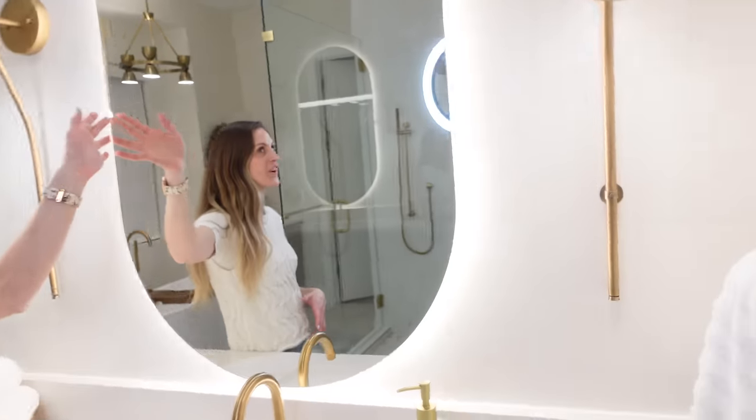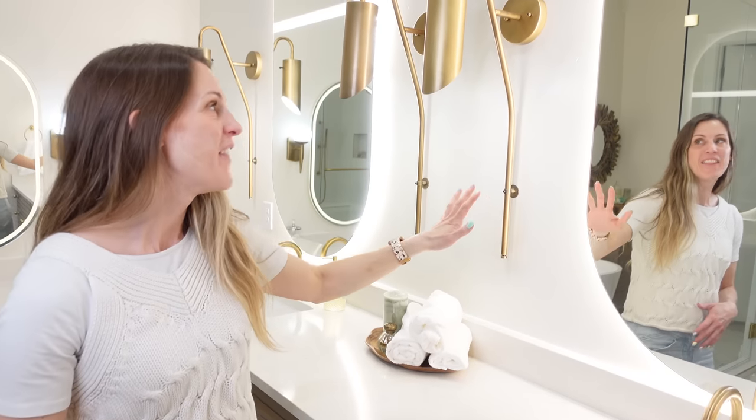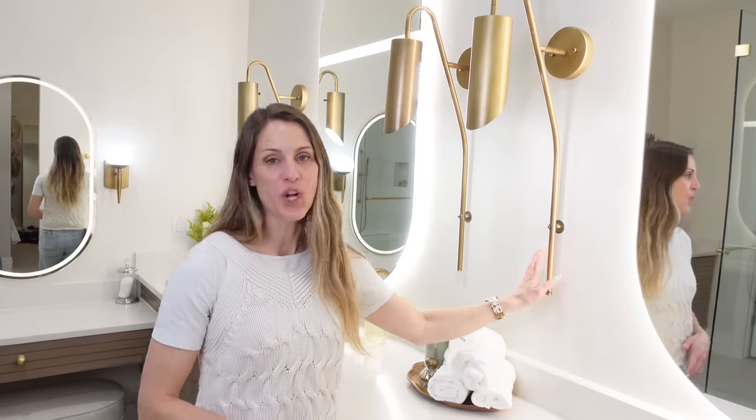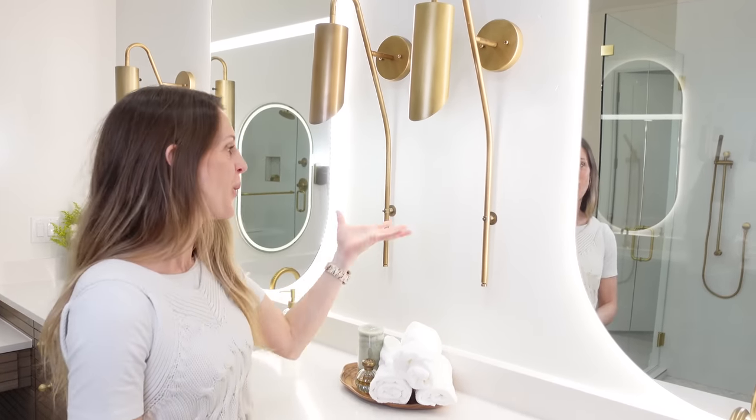Okay, here are the mirrors. They're called the Radana mirrors. They have LED lighting all the way around the sides and then a bar across the strip at the top. The scale is amazing — look how giant they are. I love them, they're so fun. And then these wall sconces too — these are the Trentino wall sconces, and I love how they leave this beautiful little vignette on the wall.